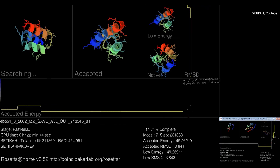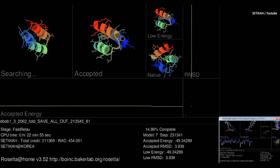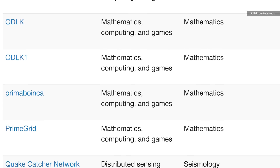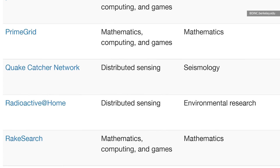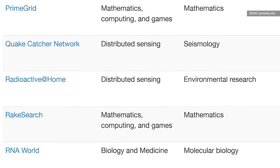Distributed computing works like this. Researchers who need a lot of processing power to solve a problem can load their data onto a server, and then users — folks like you and me — can download and install a special bit of software that will retrieve a chunk of that data and process and analyze it on your computer when you're not using it. So distributed computing takes a big problem that requires a ton of processing or a huge amount of data, and splits it into smaller problems and shares it out with a network to work on. Once your computer has done its part, it sends back the result, gets a new chunk of data, and starts over again.